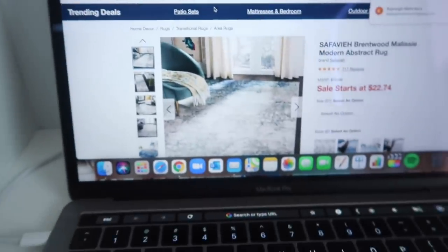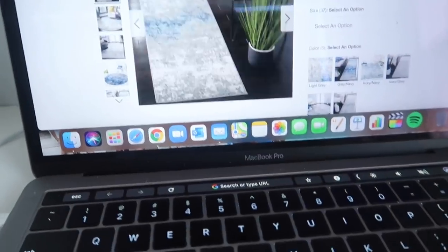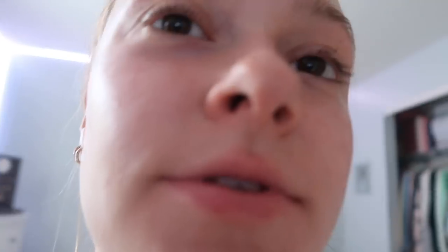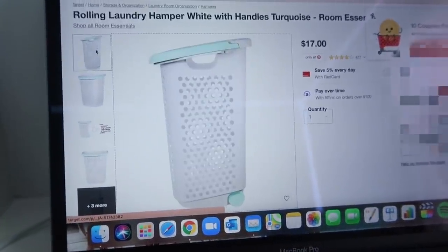So I just got home and I need to order a rug. I found this one on Overstock and it's literally so cute. It has like blue and gray and white — it goes with our color scheme. I also found a laundry hamper because I couldn't find one at Target. It rolls and looks super big.